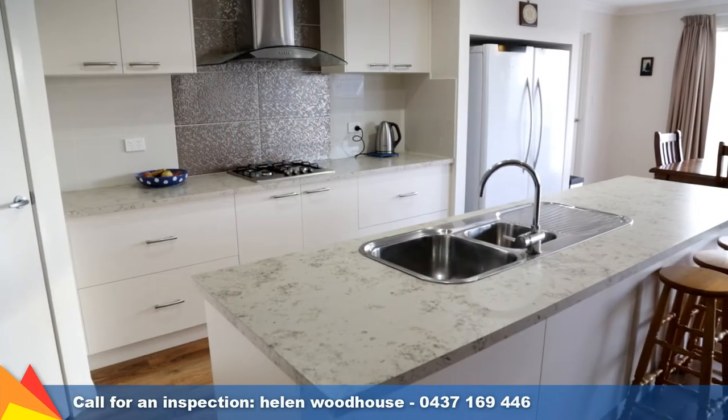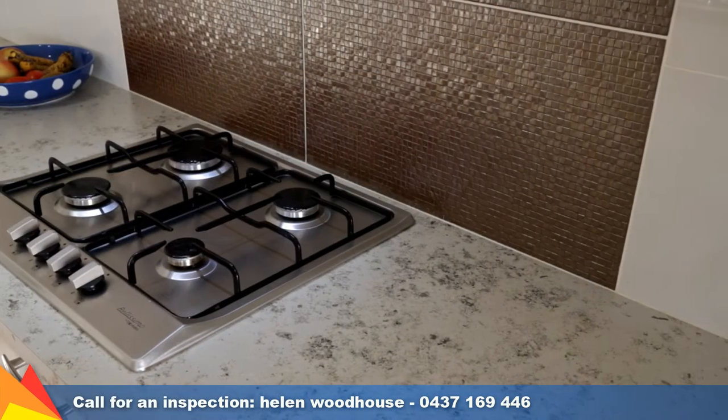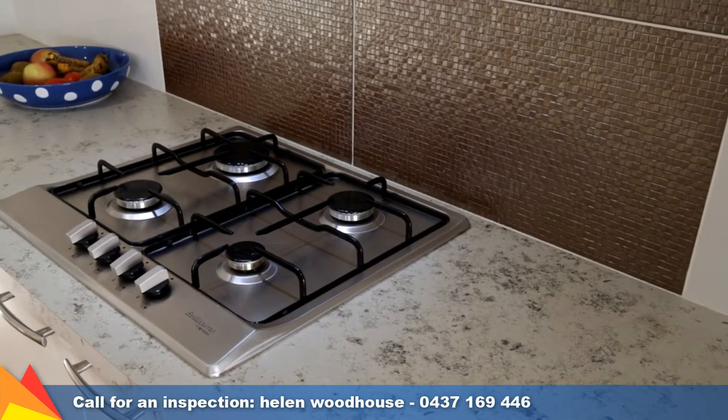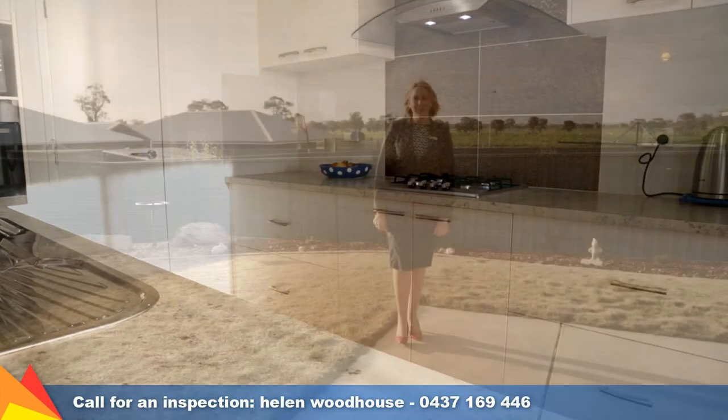Any home chef will be impressed with this kitchen — walk-in pantry, additional storage, loads of bench space, stainless steel appliances and more. With an elevated position, this home enjoys a peaceful outlook over the distant rural surrounds.